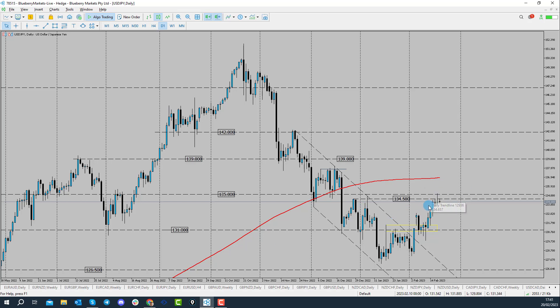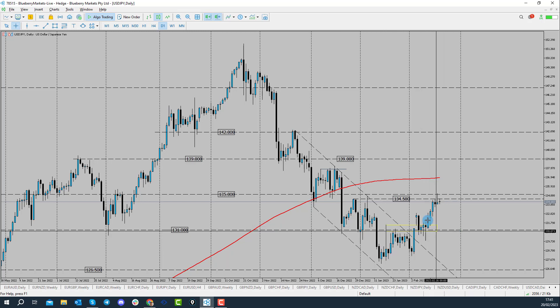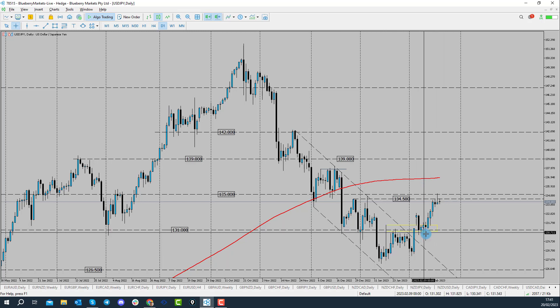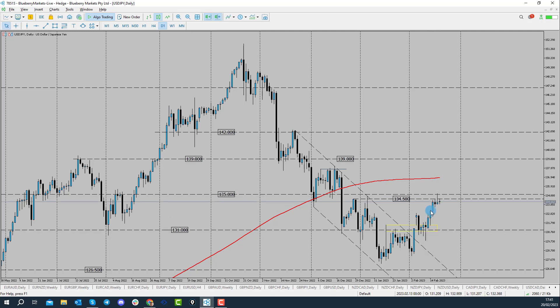Looking at this at the moment, we can see from a technical point of view we've broken out of this bearish channel. We're trading above the 131. This is where we were looking for retests to go longer in our previous videos about USDJPY. We're now up into the 134.50, so we need to see how price reacts here.